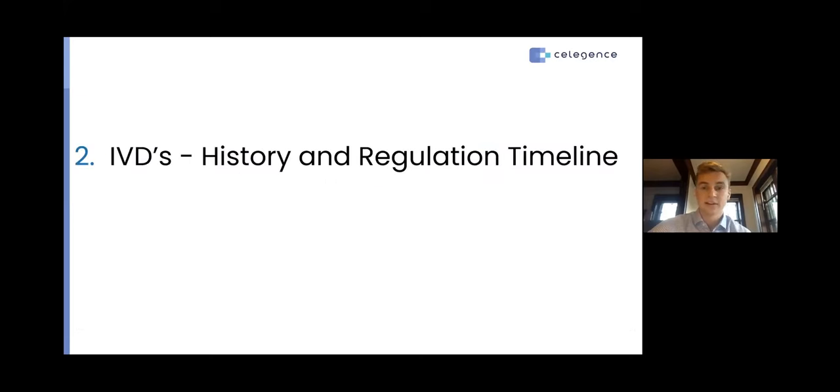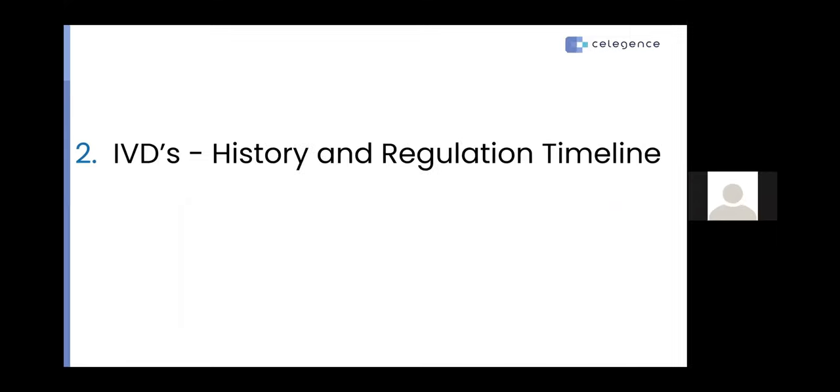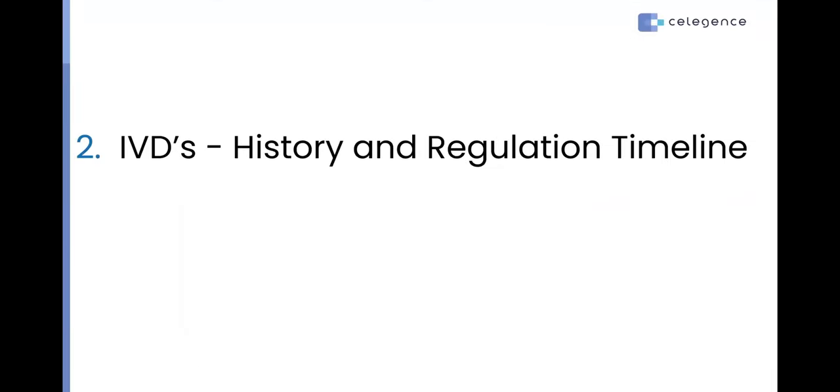I'd now like to pass things along to our featured presenter, Joseph. Thank you, Dylan. It's good to have another webinar to spread the word and share ideas on common best practices within the industry. Yes, IVDs — there's a lot happening with IVDs at the moment. Let's have a look at what IVDs are, the history of how they've been regulated, the timelines, how we've moved from the IVD directive into a regulation, and we'll discuss a few updates that are happening around IVDs and the regulation.